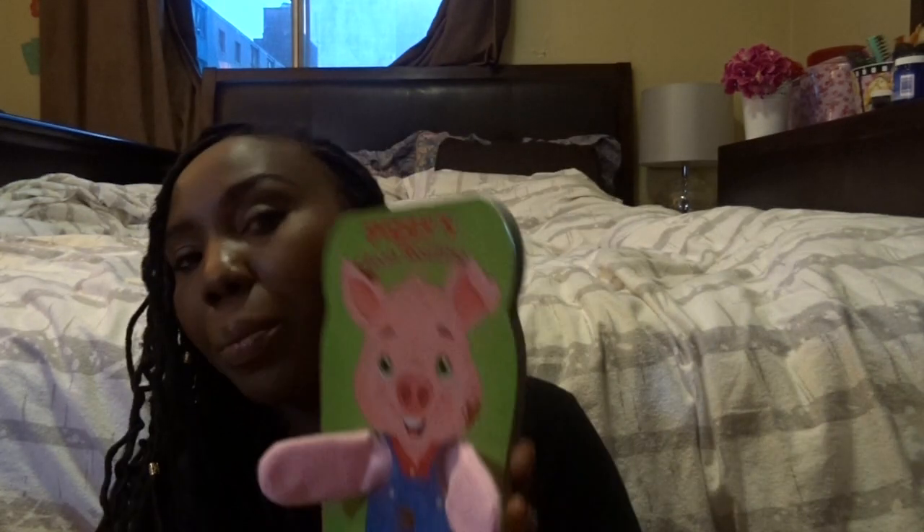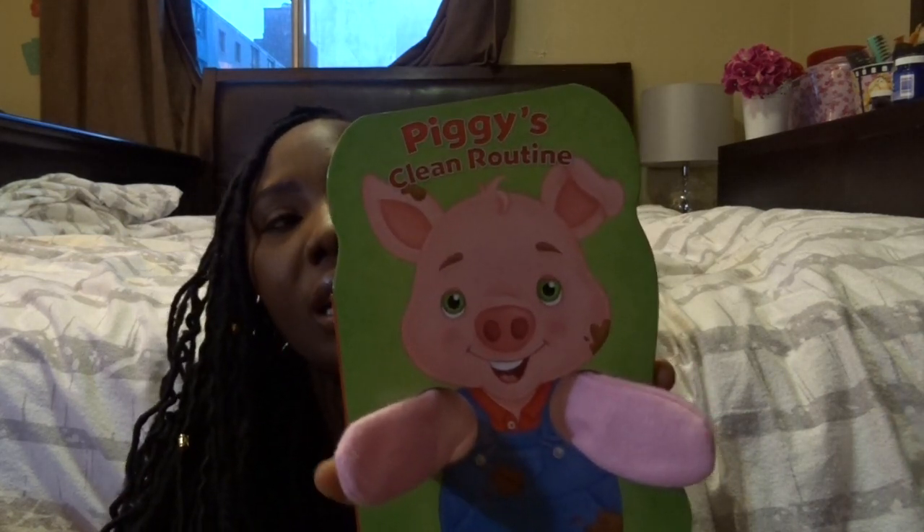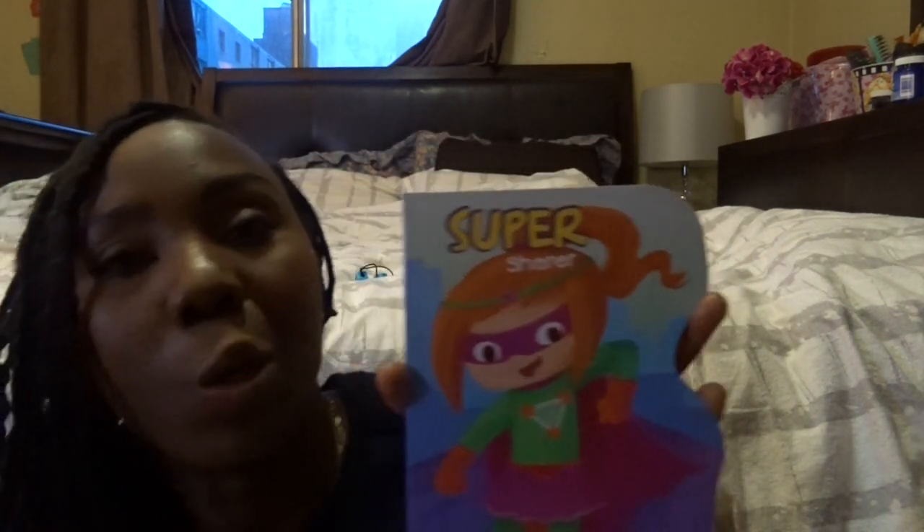Another thing I picked up is this pop-up storybook — it's a piggy cleaning routine book. My daughters are getting a little older and I've been introducing small chores, so I thought reading about a cleaning routine would be fun. I also picked up 'The Super Sharer' because my younger daughter doesn't like to share, so hopefully reading this will help!